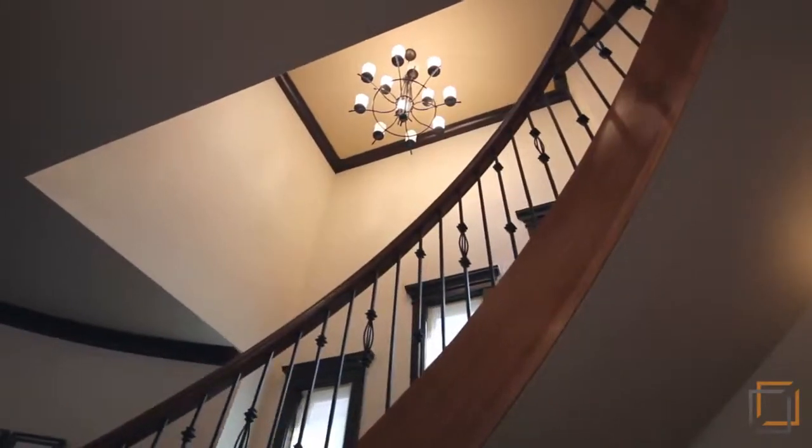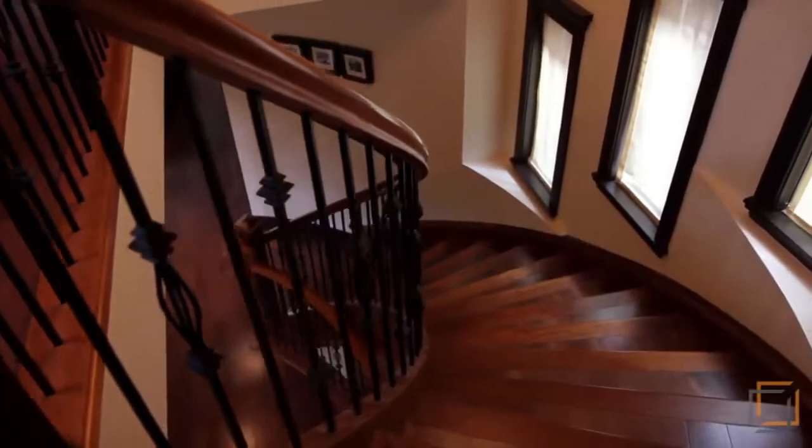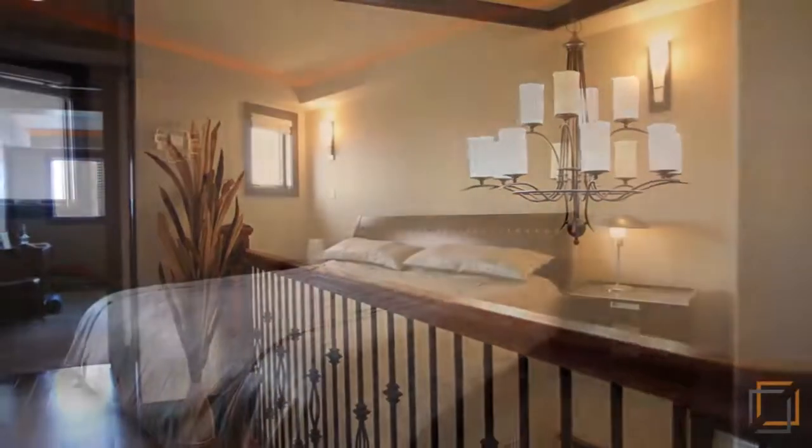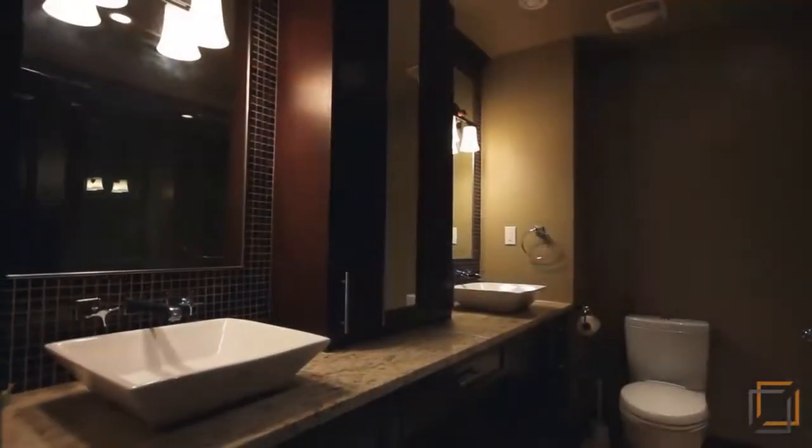The elegant winding staircase leads to the upper level where your king-size master suite awaits. There's plenty of room in the two walk-in closets. The ensuite includes his and her sinks and a collar rain and steam shower.